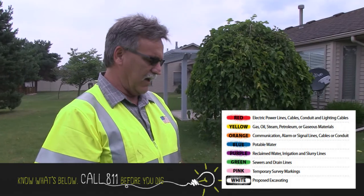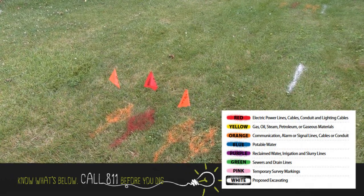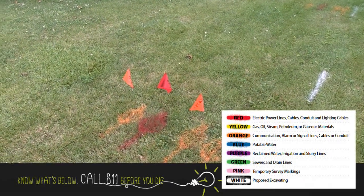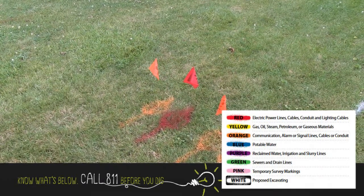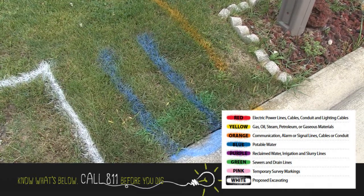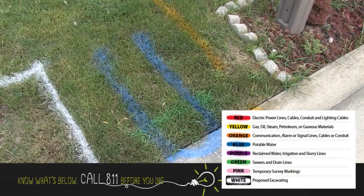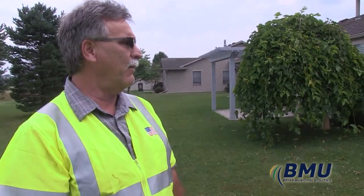A lot of times people ask what these marks are doing in their yard and what they mean. The orange marks typically are cable TV, communications, or phone. The red marks are underground electric marks. The blue marks are potable water. And the yellow marks are typically gas. Those are some of the main marks that you would see on your lawn.